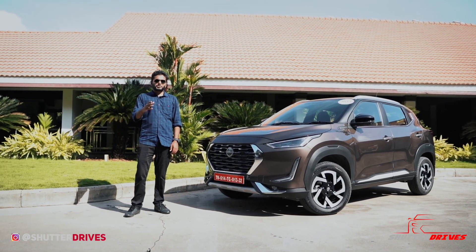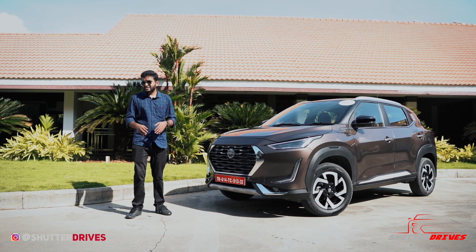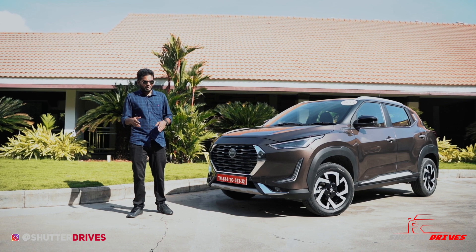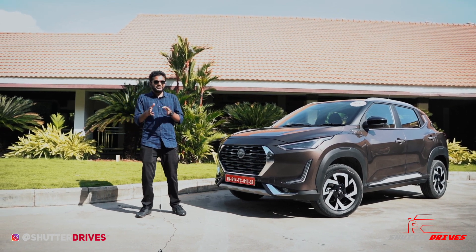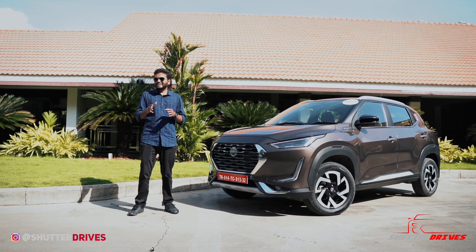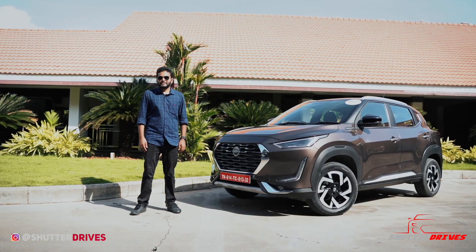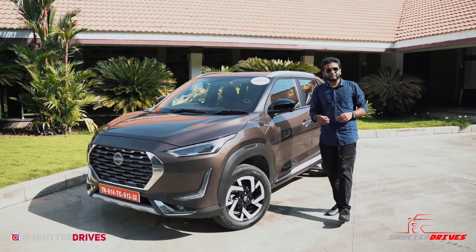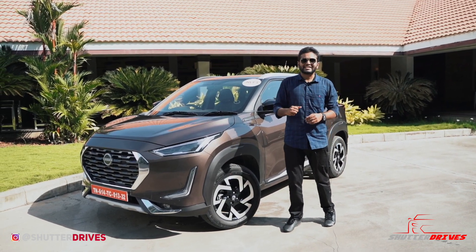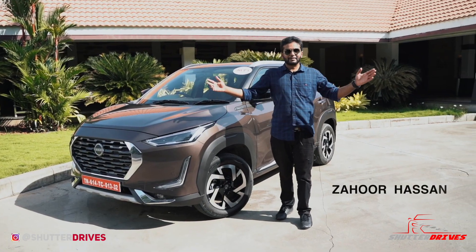The last decade has been a roller coaster ride for the Japanese car maker in India — the same manufacturer who introduced us to the start-stop button through the Micra. The cars weren't bad, but Nissan failed to understand changing consumer behavior, coupled with a limited service network. The word Magnite is derived from the Japanese word 'kubuko' meaning game changer. Can the Magnite live up to its name? We are here in Chennai to find that out.